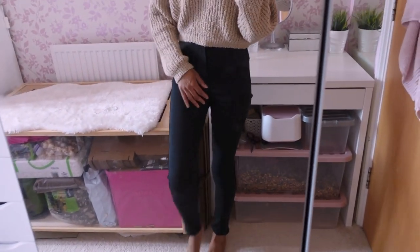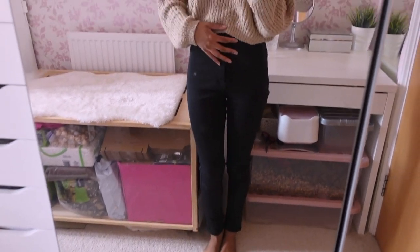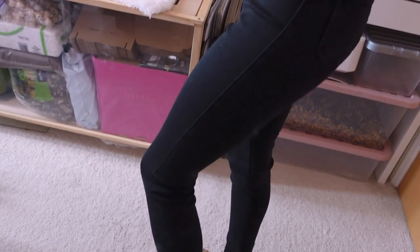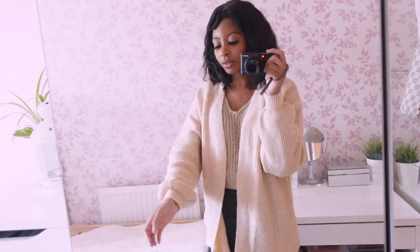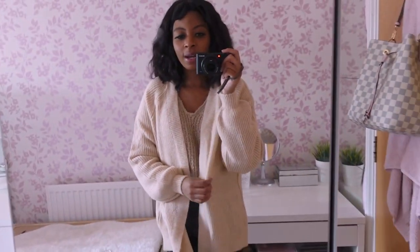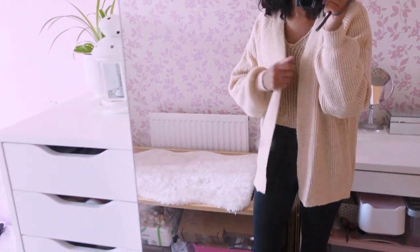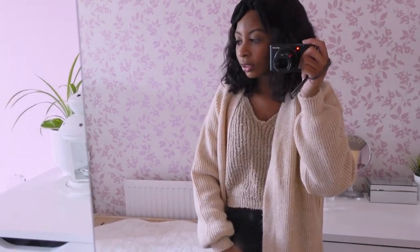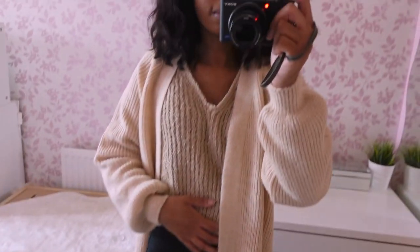I've just popped on these Misguided jeans in a size 4. They're a little bit baggy but really comfortable. I don't know if they do a smaller size — they might have a 2. I don't like how they are at the leg; they're not tight enough and they gather at the back. I think I might return these. Now for this cardigan — it's the same as the one I have in black that I love, but this color looks like a peachy creamy color rather than the stone color I thought it was. It looks different to how it did online. I'm going to return this one.